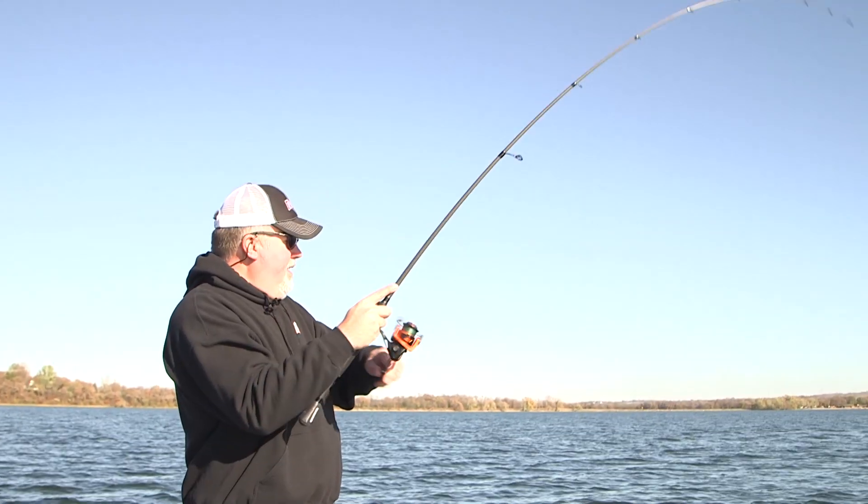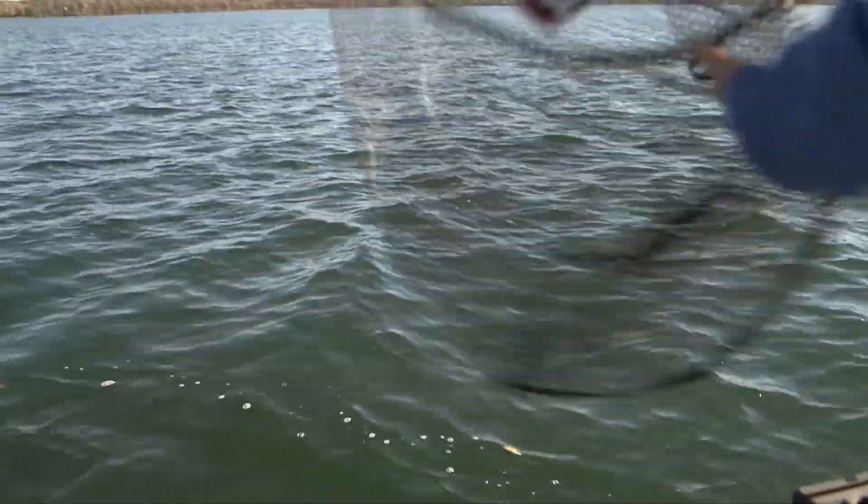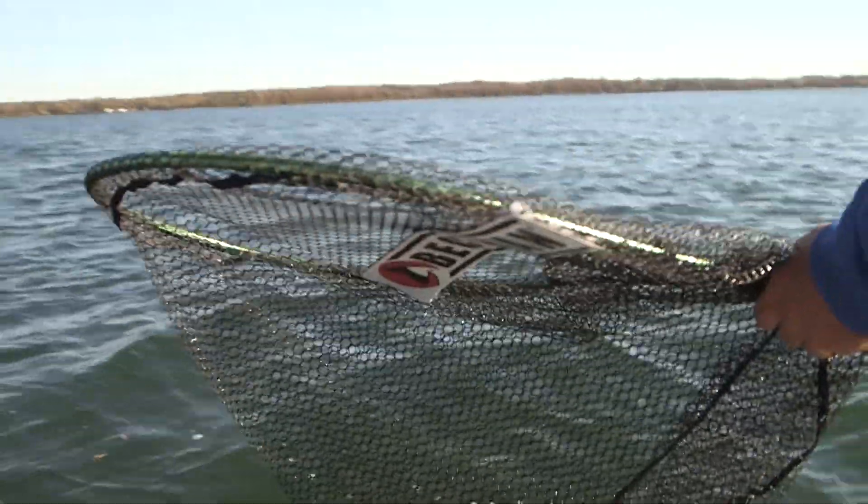Feels like a good one. Yeah, solid hit. Feels bassy. I like when they feel bassy. Oh, I love these fall days. Sun's shining.